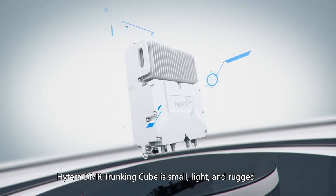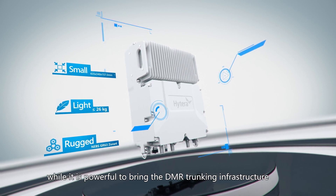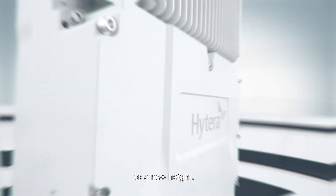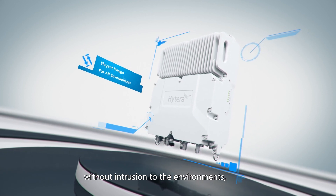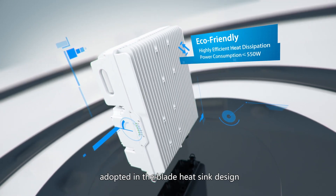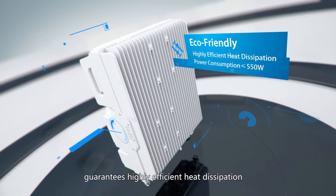Hytera DMR Trunking Cube is small, light and rugged, while it is powerful to bring the DMR trunking infrastructure to a new height. The streamlined design of the shell makes the base station fit for all the applications without intrusion to the environments, while high thermal conductivity materials adopted in the blade heat sink design guarantees highly efficient heat dissipation.